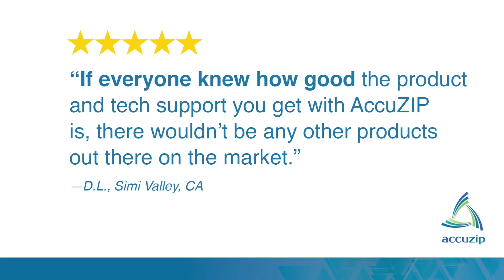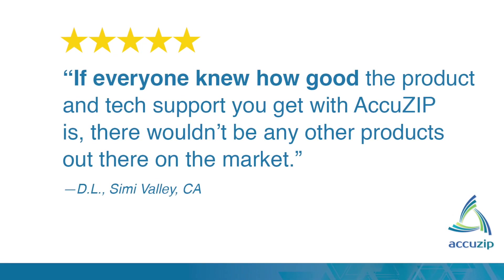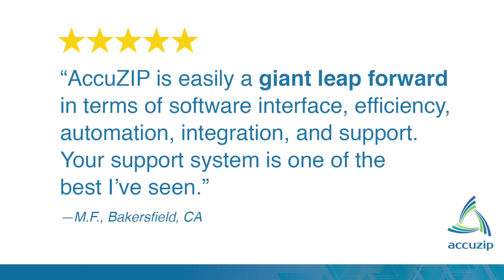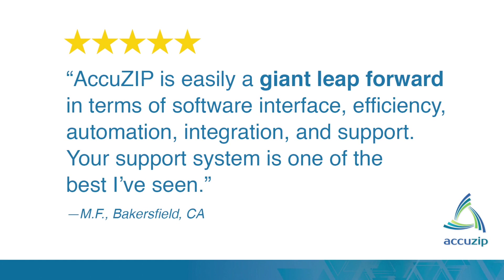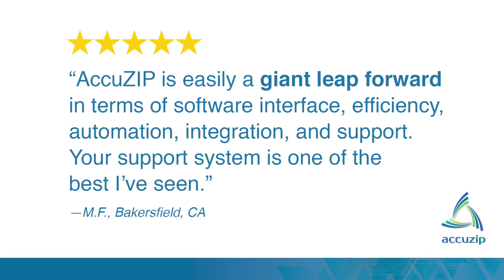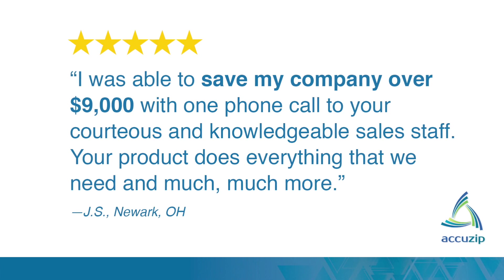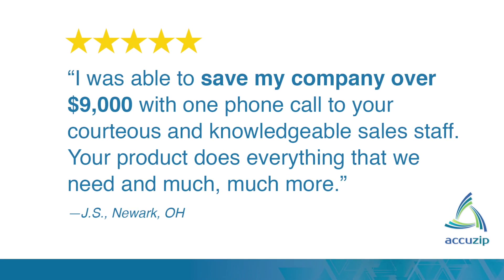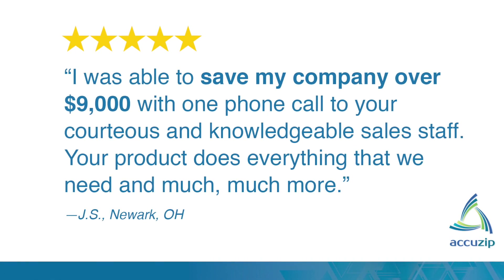Customers who switch to AccuZip stay with AccuZip. Here's what they're saying: "If everyone knew how good the product and tech support you get with AccuZip is, there wouldn't be any other products on the market." "AccuZip is easily a giant leap forward in terms of software interface, efficiency, automation, integration, and support. Your support system is one of the best I've seen." "I was able to save my company over $9,000 with one phone call to your courteous and knowledgeable sales staff. Your product does everything that we need and much, much more."